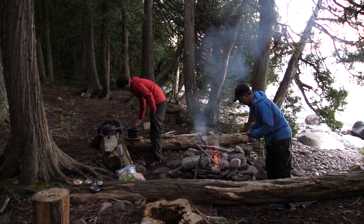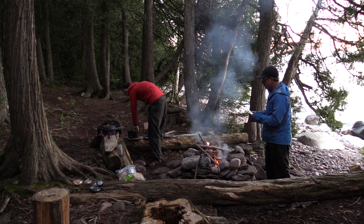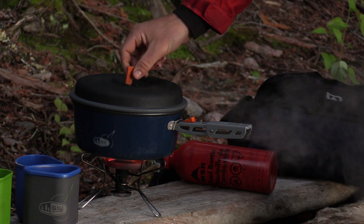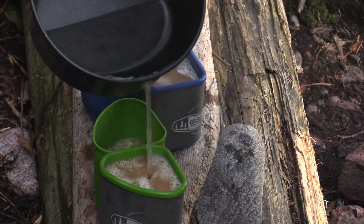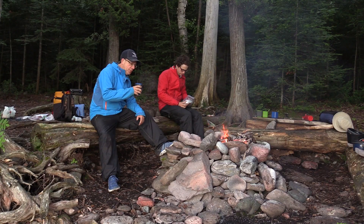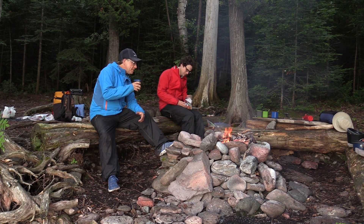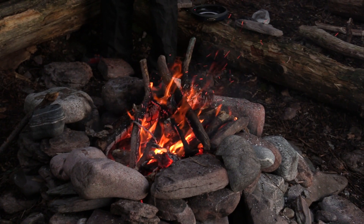Brad and I are up early this morning preparing our breakfast and breaking camp in time to take advantage of the favorable weather conditions. This is day two of our three day coastal paddle along the magnificent shoreline here in Lake Superior Provincial Park.